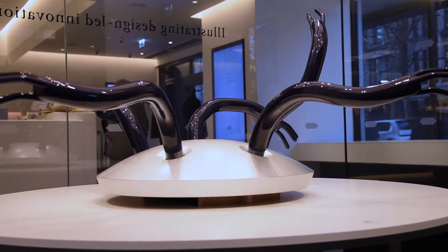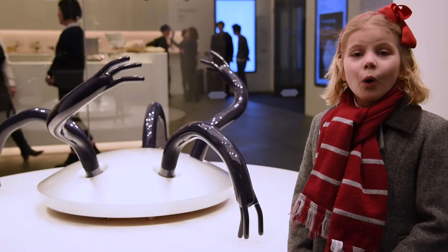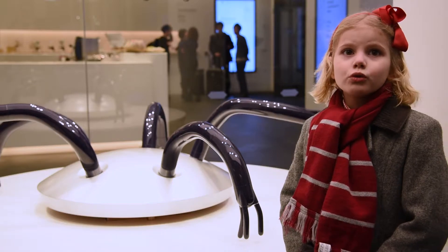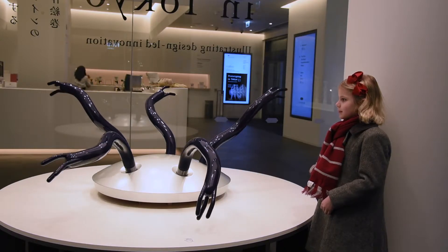His lab makes prototypes of machines that might be useful in the future. All of the parts have motors in them. They try to make them as smooth as possible. He and his team often take their inspiration from nature.